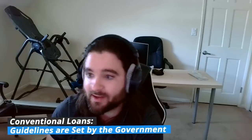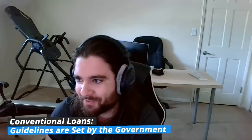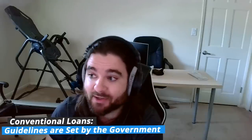When we say non-conventional, what are we referring to? Conventional loans are really what I mean as conforming loans. Conforming loans encompass conventional, FHA, VA — all the terms you've probably heard — and all that means is the guidelines are set by the government. Lenders have to conform to those guidelines set by Fannie Mae, Freddie Mac, Ginnie Mae. Anything outside that conforming space is called a non-conventional loan.